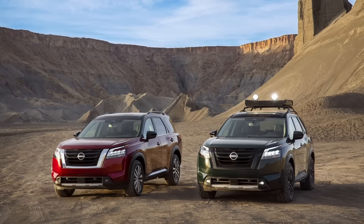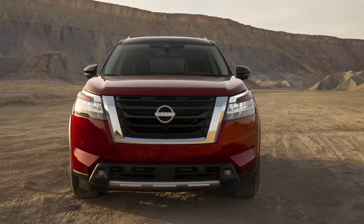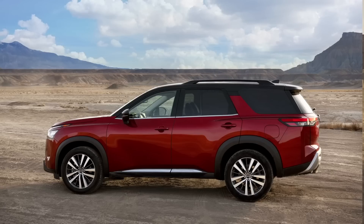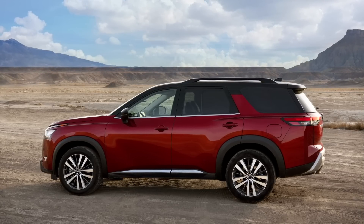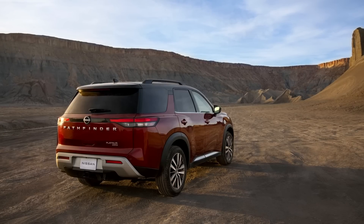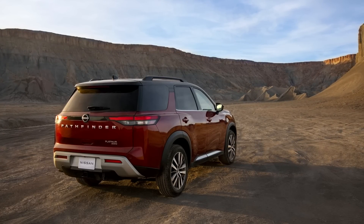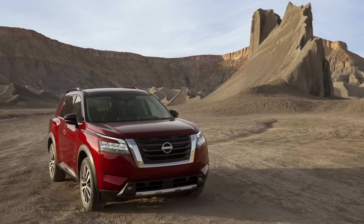Along with that reveal, Nissan has also revealed the 2022 Pathfinder. Like the Frontier, the Pathfinder uses the same platform as the old model but with extensive updates — meaning it's still unibody. Those hoping for a body-on-frame version will be disappointed, but the front-end design looks very similar to the body-on-frame Armada, with very squared-off looks that I think look really nice.